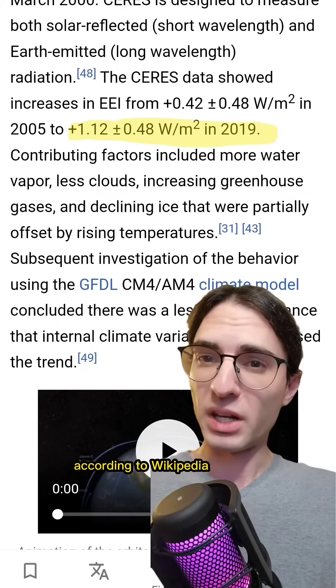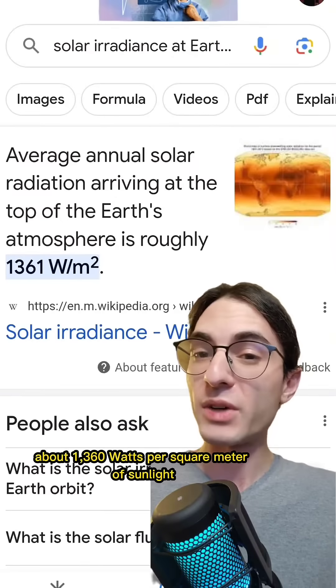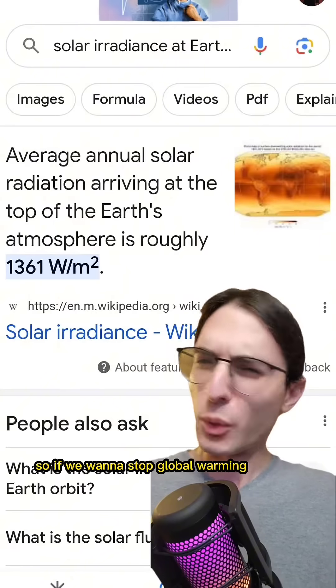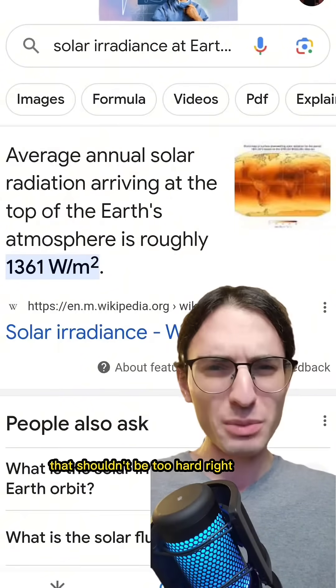According to Wikipedia, the Earth has an energy imbalance of around 1.12 watts per square meter. About 1,360 watts per square meter of sunlight gets absorbed by the Earth. So if we want to stop global warming, we need to reduce it by about 0.1 percent. That shouldn't be too hard, right?